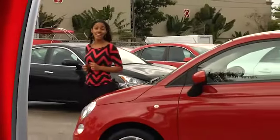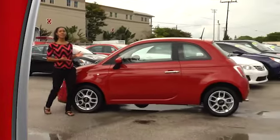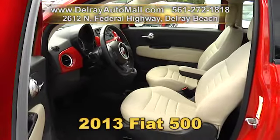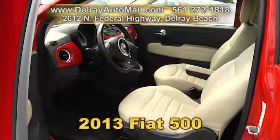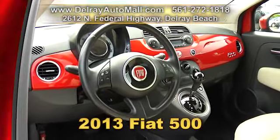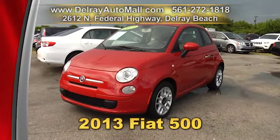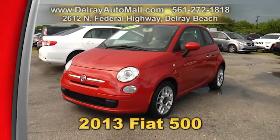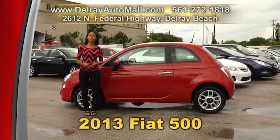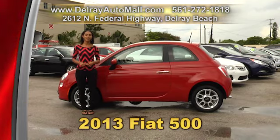It's cute, sassy, and you can actually fit four people in it — our 2013 Fiat 500. It has tan leather interior, keyless entry system, power options with windows and door locks, Bluetooth ready with USB smartphone connection, factory alloy rims, and HID headlights. It has a clean auto check history and a balance of factory warranty. Give us a call at 561-272-1818 or check us out online at delrayautomall.com.